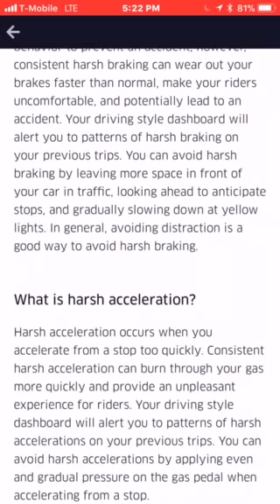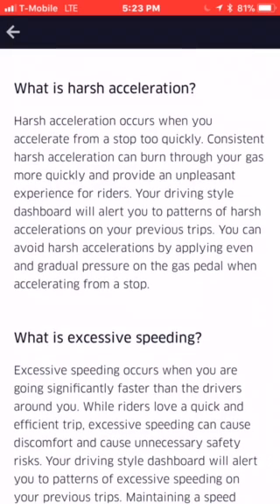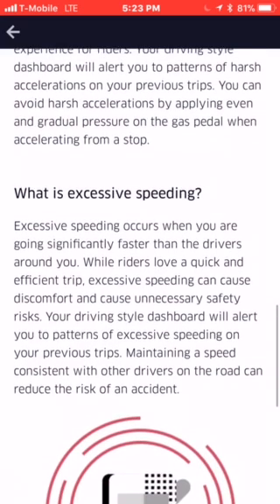What is harsh acceleration? Harsh acceleration occurs when you accelerate from a stop too quickly — like too much, too quickly. Consistent harsh acceleration can burn through your gas more quickly and provide an unpleasant experience for riders. Your driving style dashboard will alert you to patterns of harsh acceleration on your previous trip. You can avoid harsh acceleration by applying even and gradual pressure on the gas pedal when accelerating from a stop.